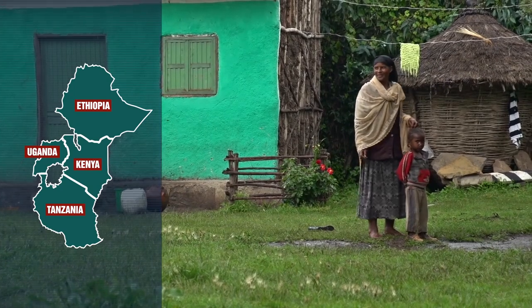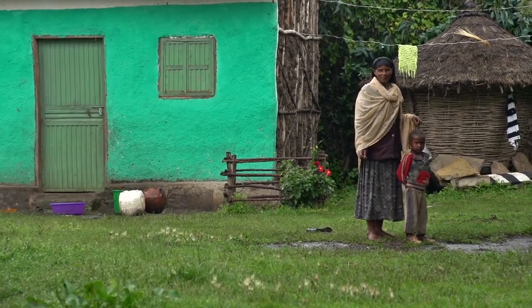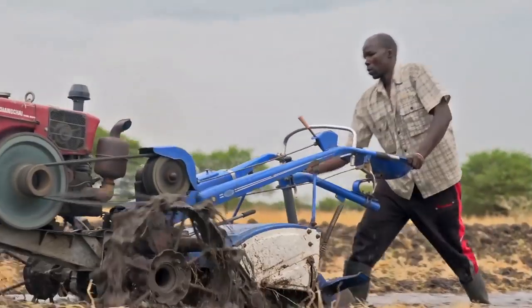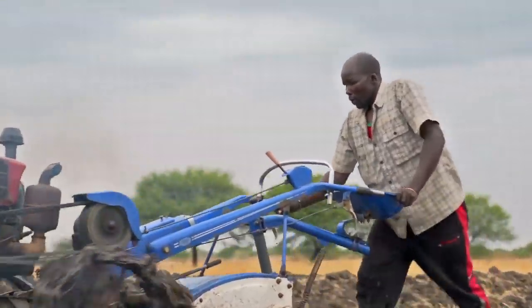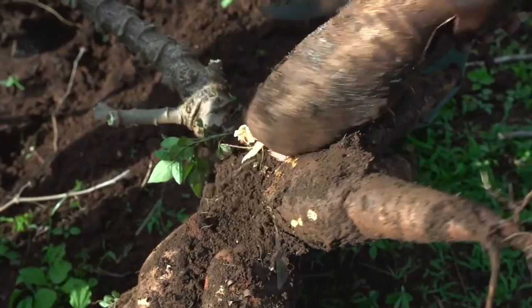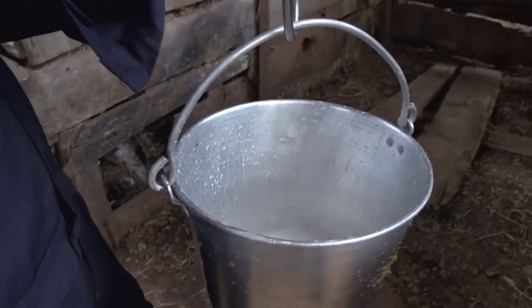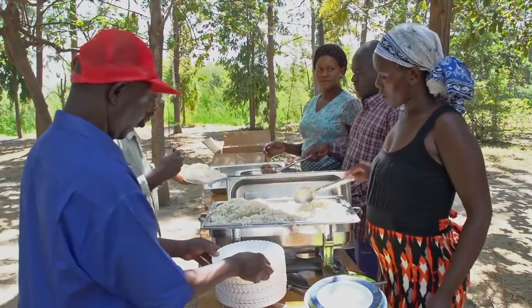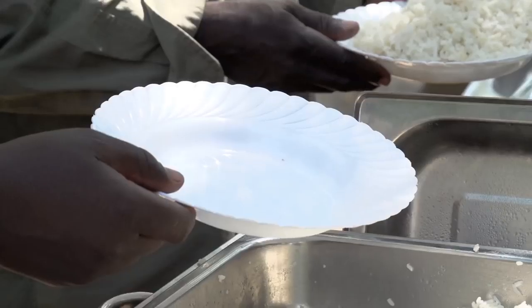Through the Eastern Africa Agricultural Productivity Program, or EAAPP, tens of thousands of small-scale farmers are receiving the training and resources needed to increase the production of rice, cassava, wheat and milk — the region's most commonly consumed foods and several of the most vital commodities in the fight against hunger.